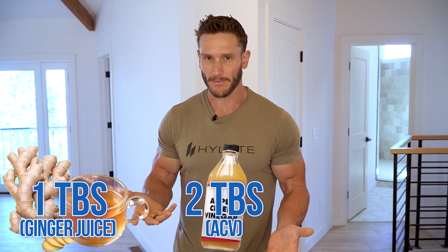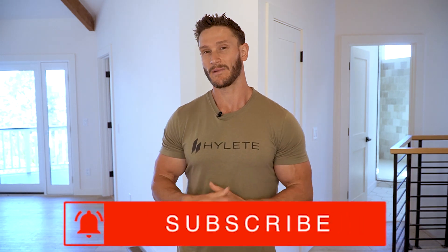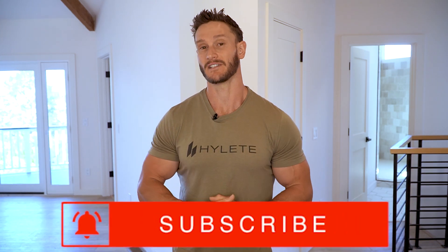Maybe a tablespoon of ginger juice along with two tablespoons of apple cider vinegar and a dash of turmeric — that could be a nice little cocktail based on the research. No guarantees, no promises, but very fascinating, especially if you're walking the line of insulin resistance prior to type 2 diabetes. Remember, I'm not a doctor — I just read the research and articulate it. As always, I'll see you tomorrow.